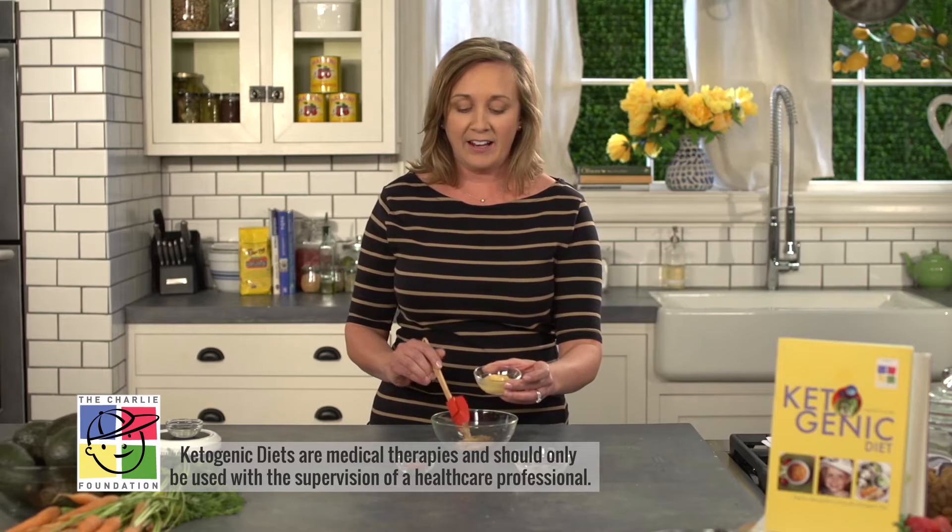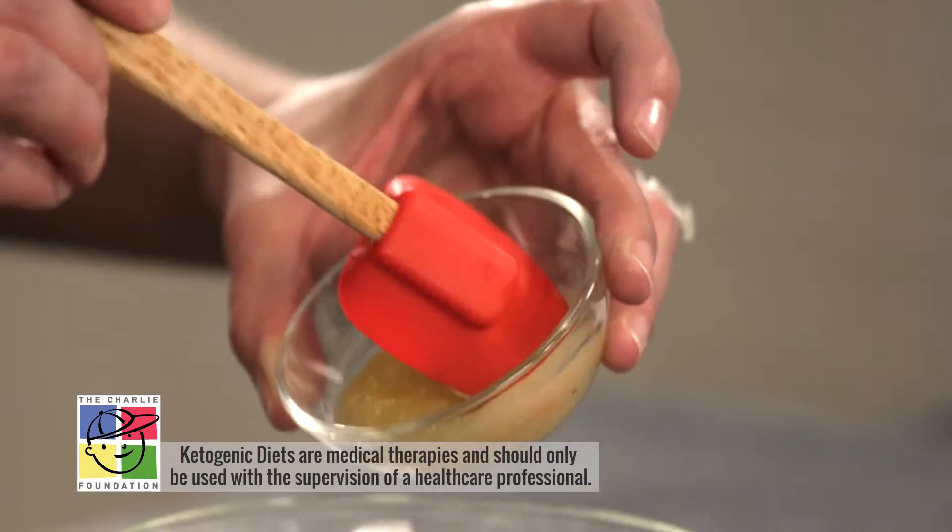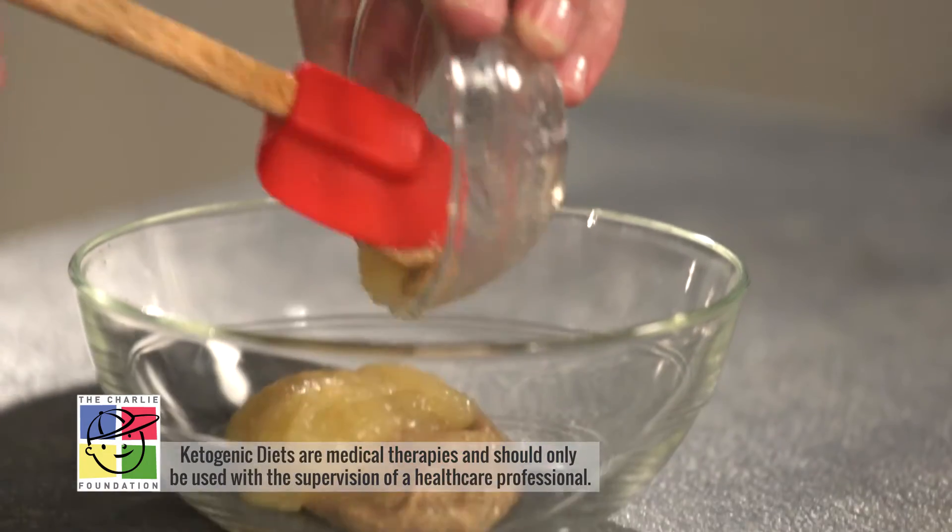To the almond butter we're going to add applesauce. Make sure that when you're buying applesauce you always check the label to make sure it is the unsweetened variety.